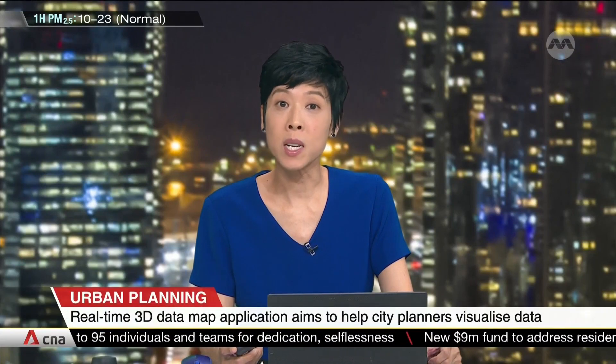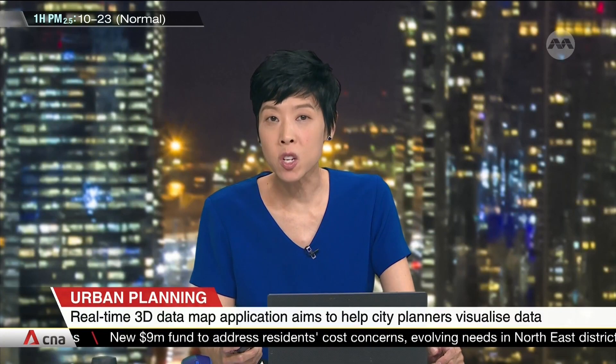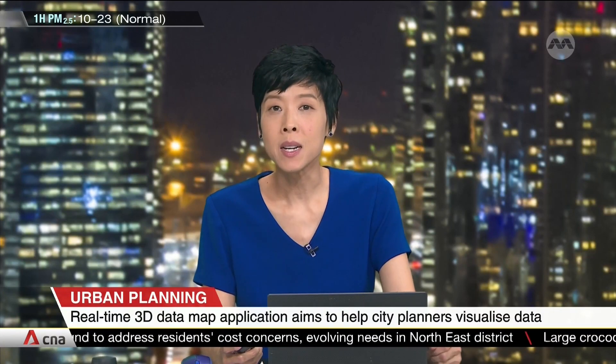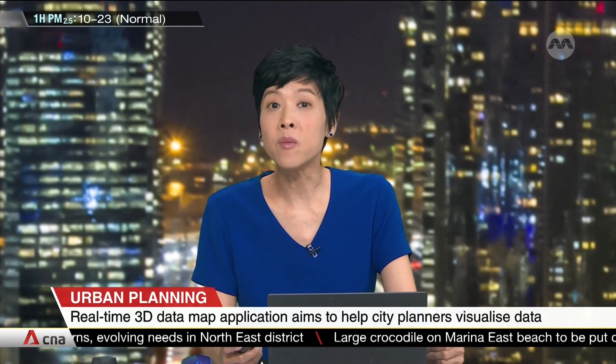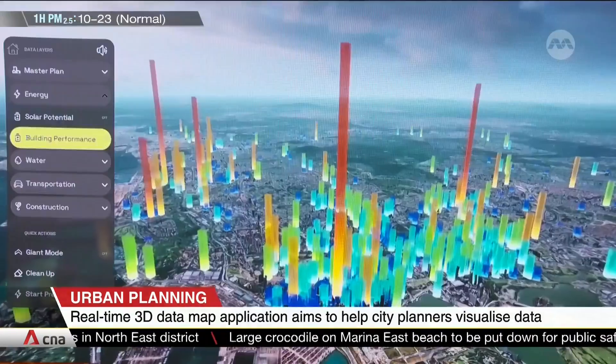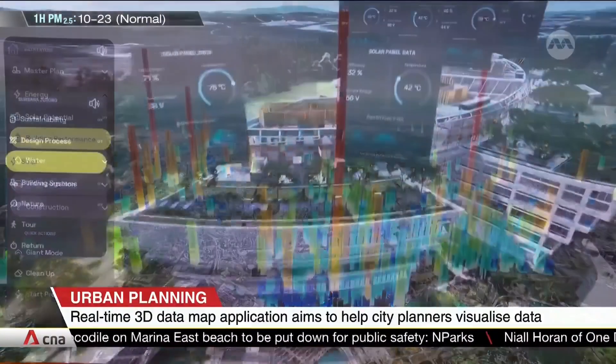Planning Singapore's land use and transportation network may have just become easier. Bentley Systems has designed a virtual application that uses real-time data to project a 3D map of Singapore. The map makes it easier to visualise data, such as the amount of energy buildings consume or a building's solar efficiency.